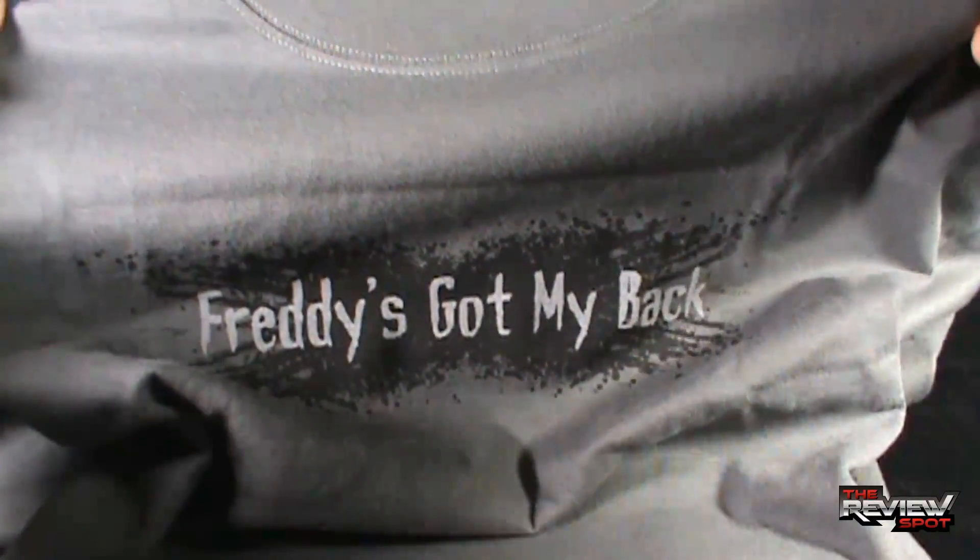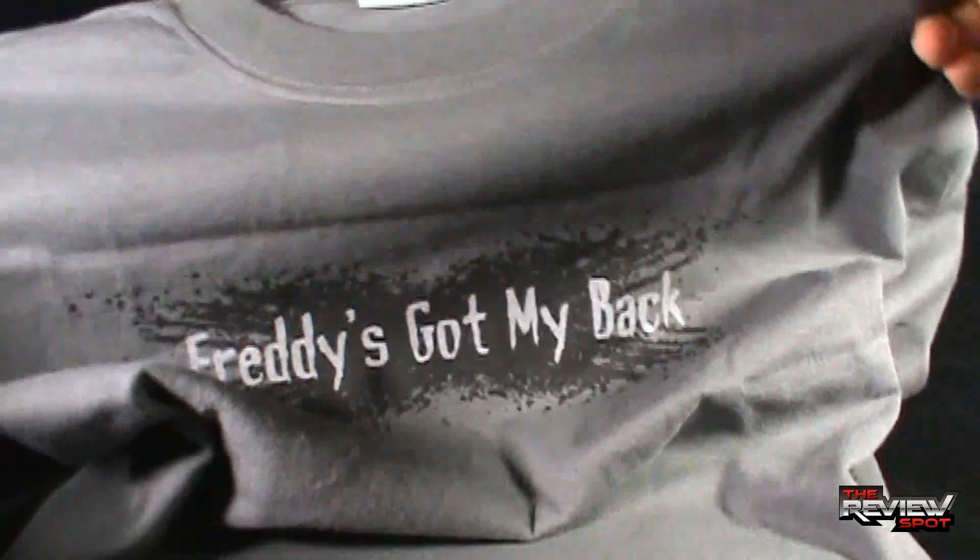Spot picked up actually two t-shirts from Tees and Things. I picked up this one and I picked up the Michael Myers t-shirt, which you probably have already seen.